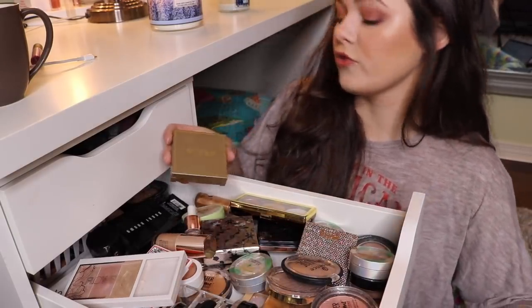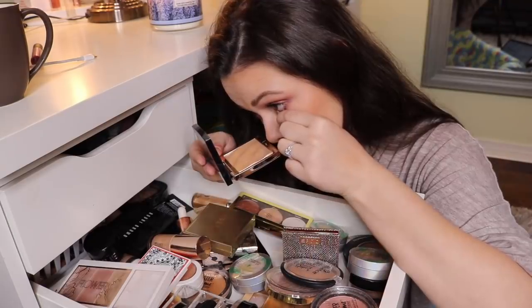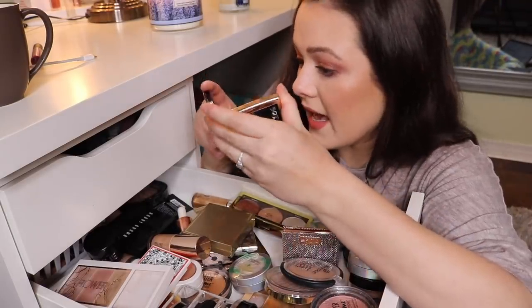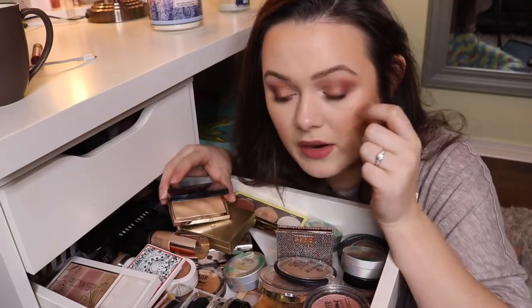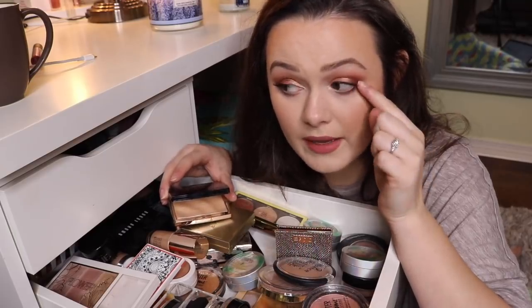Oh my gosh, there's something in my freaking eyeball. What the heck is in my eye? Ew, it's a hair — like a dog hair. One time I had a hair in my eye and I pulled it out and I felt it come out from like behind my eye. Isn't that disgusting? I just needed to share that with you guys.